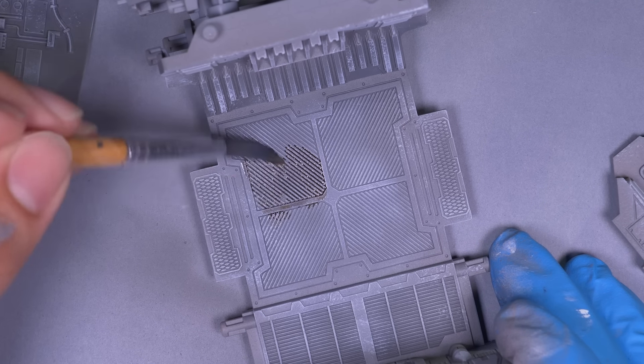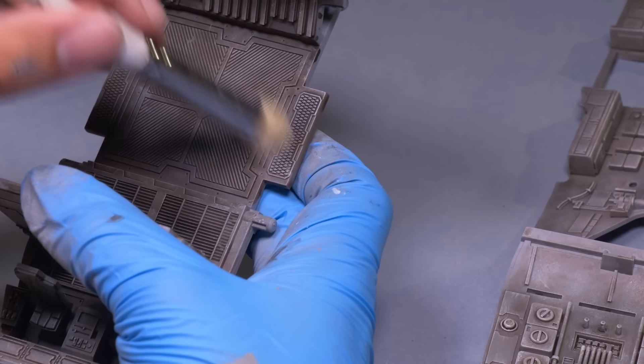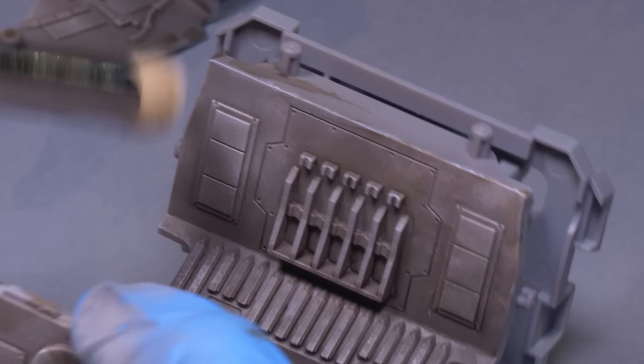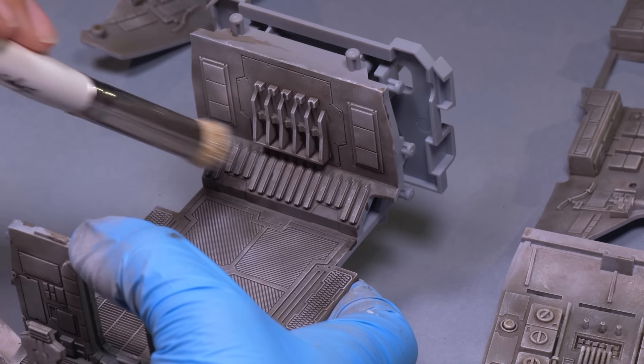Now it's time for some washes. I used a brown wash on everything. Over top of the gray it turned everything a nice dirty, oily, steely look that a little bit more white dry brushing perfected. With big surfaces, it's all about adding more detail than what is actually there. All these steps add on top of one another to make flat surfaces look cool.